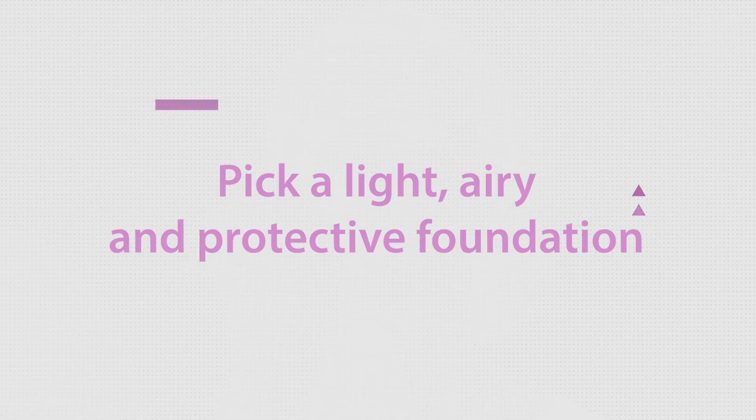Have you ever put on your foundation and thought, 'That's funny, my skin didn't seem that dry'? Or put on your under-eye concealer and — like magic — all those under-eye wrinkles become so much more noticeable? These are excellent examples of how makeup can work against us. A great skincare regimen is the very first step in minimizing those issues.